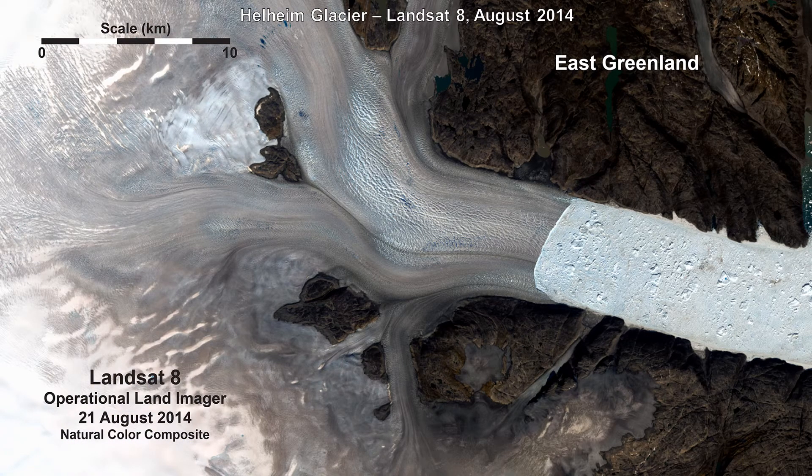A Landsat Eight Operational Land Imager, or OLI, image over the Helheim area shows slight ice front retreat has occurred since the previous 2011 frame. Further, low-albedo darker ice areas are again widespread, and snow is almost entirely absent on both bedrock and glacial ice areas. The small ice caps just to the south of Helheim are very dark and appear to have shrunk quite a bit in recent years.